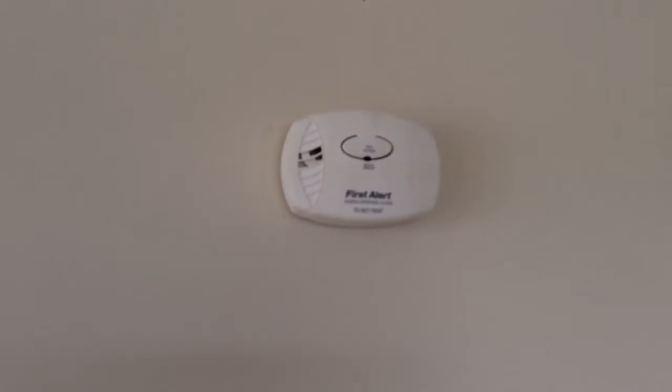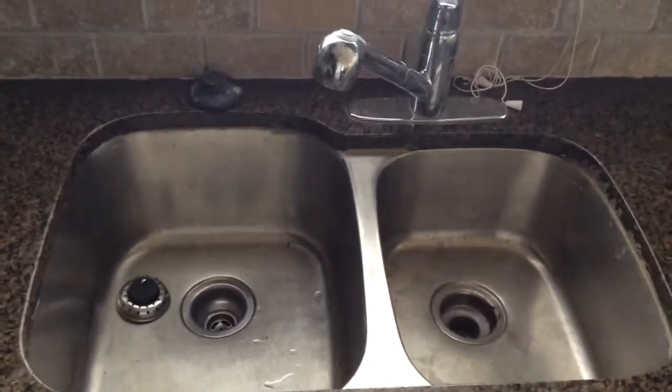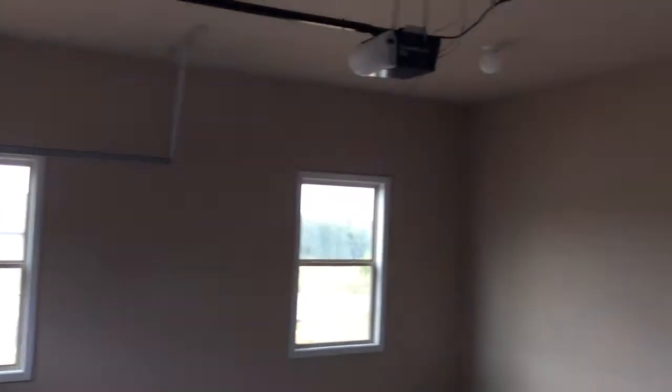Nice fireplace. If you notice, they have a carbon monoxide sensor here, but the house is all electric — no gas. New appliances it looks like: stove and dishwasher. Pantry is right here, and the garage is attached to the kitchen. It does come with a garage door right there.